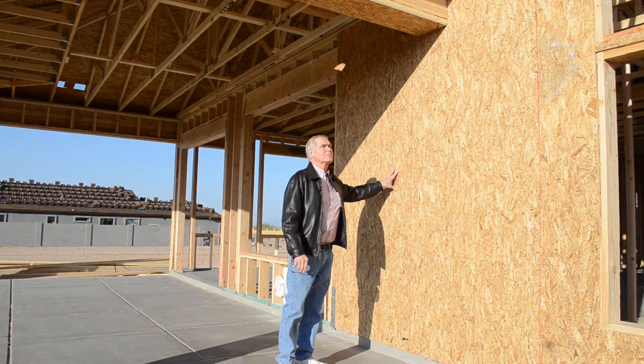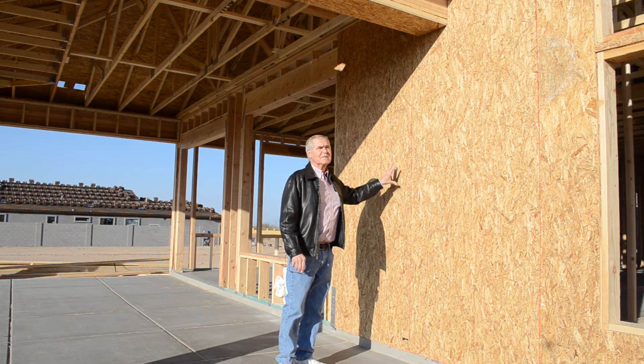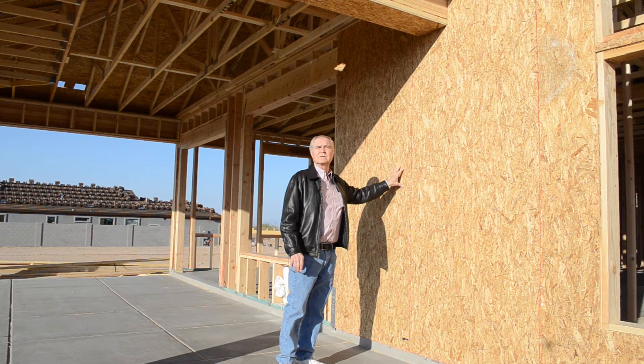This is sheathing that's three-eighths thick and it's called shear when it's applied to the outside of a house. The shear wall is not specified on every home. There are cases where the stucco system is applied directly to the studs. In this particular case they're using shear wall.